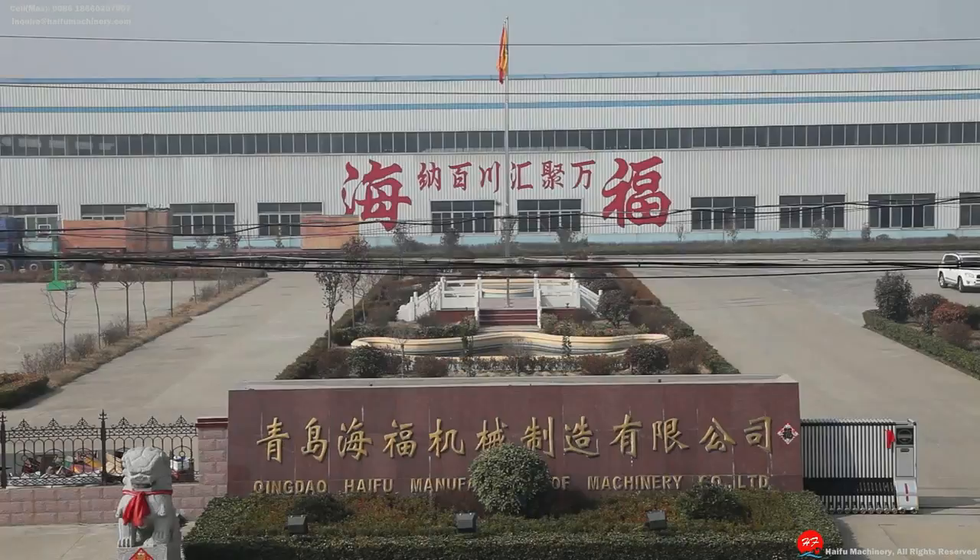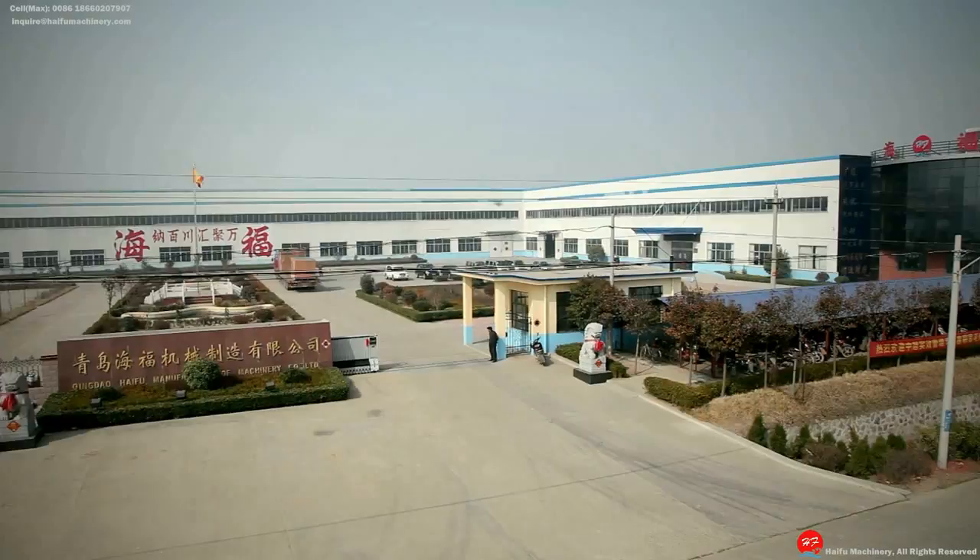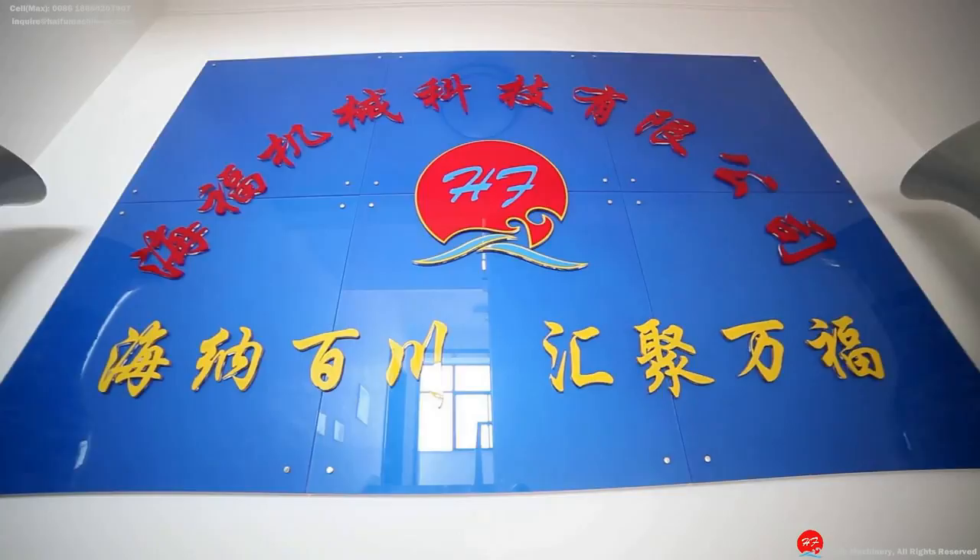Qingdao Haifu Machinery Cooperation Limited, well known as Haifu Machinery, is one of the leading producers of textile machines for over 17 years. It is based in a popular Chinese textile machine town, Wan Tai, Qingdao.